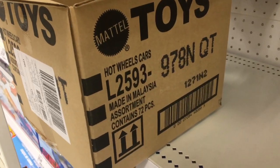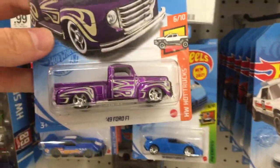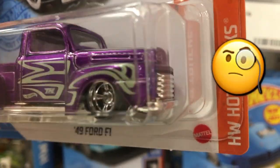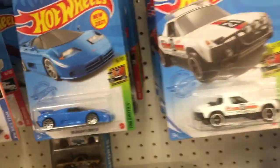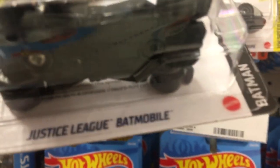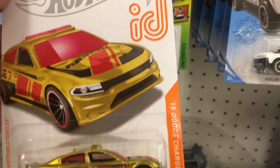I ended up getting my hands on a unicorn case because we have here the Super Treasure Hunt — the 494 with the spec and the real riders, really awesome. We also got the Treasure Hunt for the Justice League Batmobile. You can see it right there — there's the Treasure Hunt symbol. And we did score the Charger ID as well.